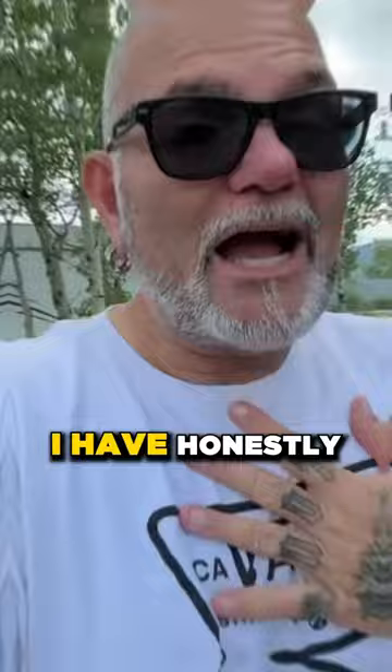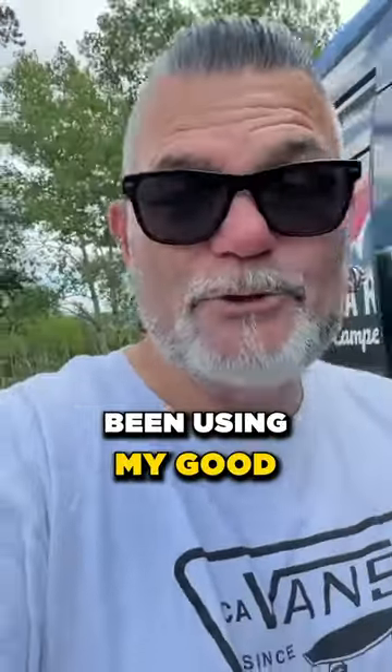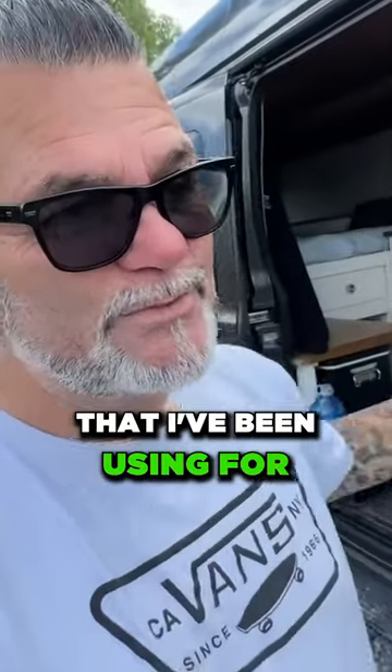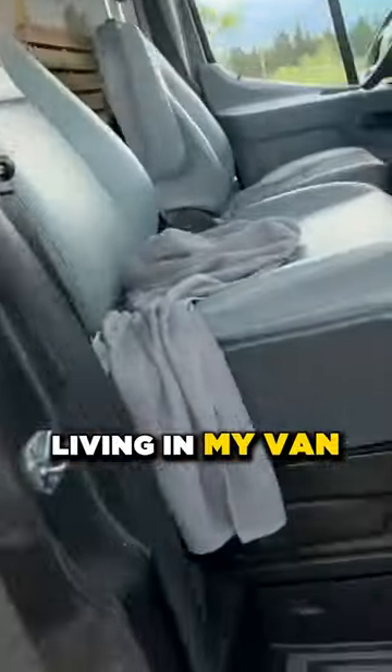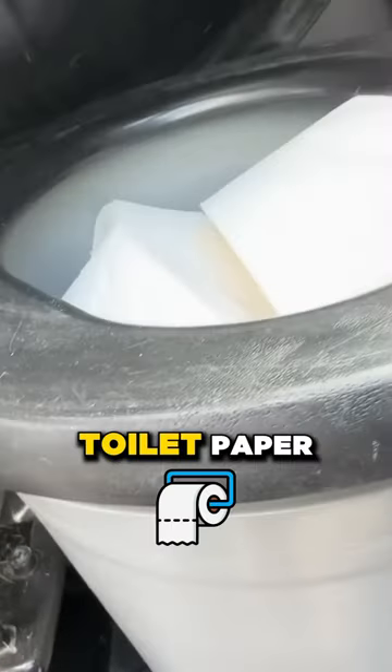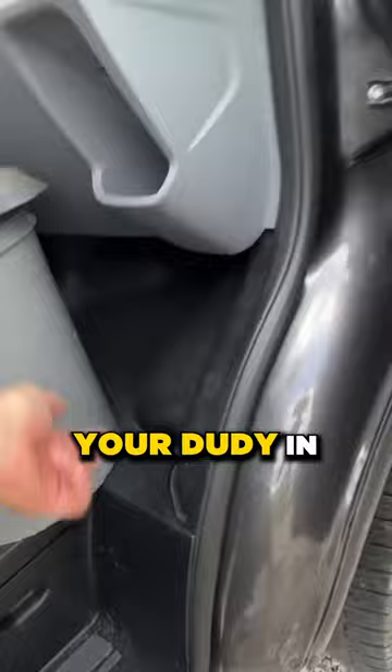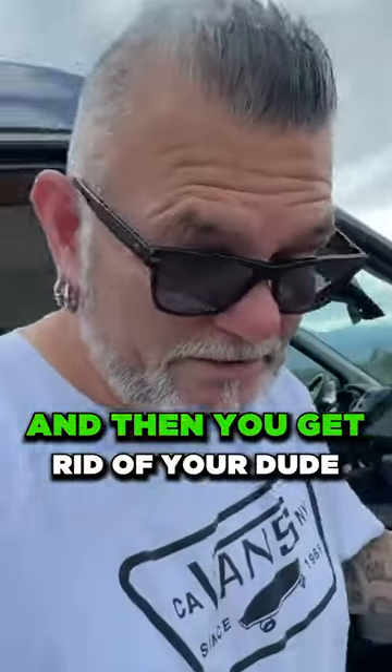I haven't used that once. I have honestly been using my good old Luggable Loo — my standard bucket system that I've been using for just about six years living in my van. It's just a Luggable Loo bucket, toilet paper, and then you throw a disposable bag in there, which you do your duty in, and then you get rid of your duty.